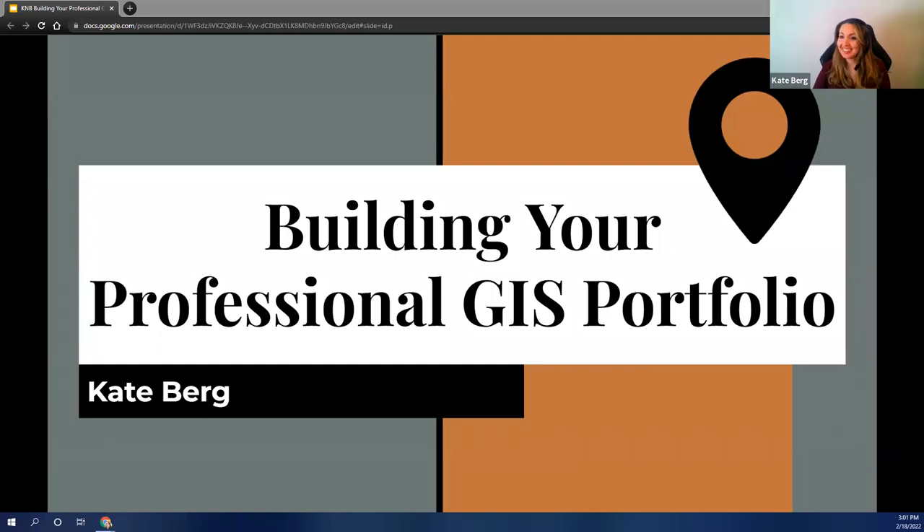Let's have some fun. Hi everyone, I'm glad to see you all here. We have over 150 people — that's awesome. I know Wendy said 400 people registered, and I'm really excited to share with you some insight I have on building your professional GIS portfolio, what to include in it, as well as some best practices for presenting and sharing your work.